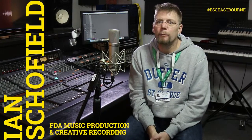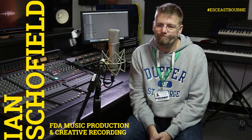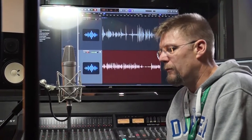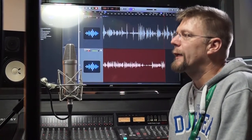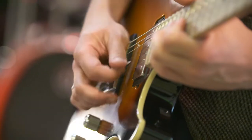I'm Ian Schofield. I'm a first year FDA student and I am studying music production and creative recording. I worked for BT for 19 years, really around the time of broadband getting deployed. I've kind of been in that area but I've always had this love of music. I've played guitar off and on since I was 18.